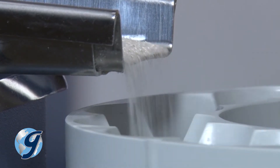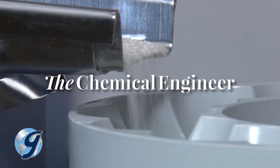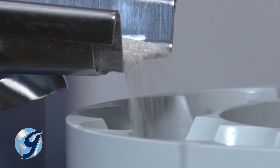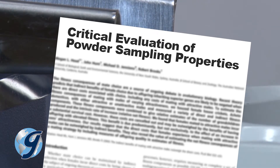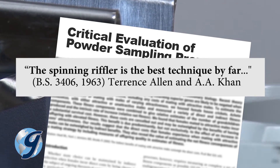A 1970 study published in The Chemical Engineer highlighted the benefits of the spinning Riffler over other sampling techniques. In the article 'Critical Evaluation of Powder Sampling Properties,' post-grad students Terence Allen and A.A. Kahn validated the higher-level performance of the spinning Riffler method.